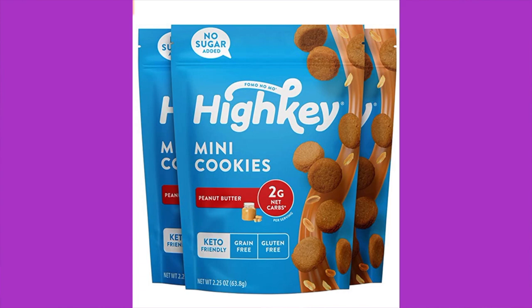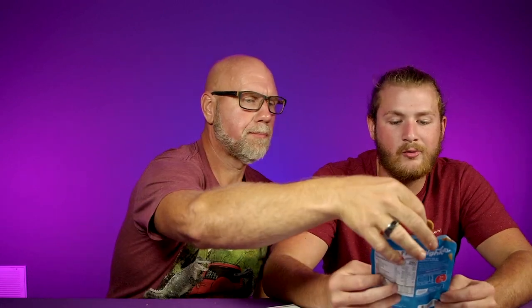Next is High Key peanut butter flavor cookies. The ingredients are peanut butter made from dry roasted peanuts, a sweetener blend of erythritol, stevia, and monk fruit, almond flour, butter, inulin, dried egg whites, natural flavors, salt, baking powder, tapioca starch, and sodium bicarbonate. There are seven pieces per serving and two servings in the bag: 130 calories per serving, 11 grams of fat, four grams of protein, 12 total carbs, two grams of fiber, and eight grams of erythritol — making it two net carbs. They're really good, very peanut buttery. Price is three dollars and fifty cents on Amazon.